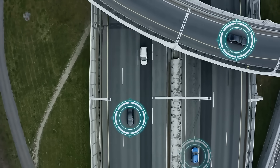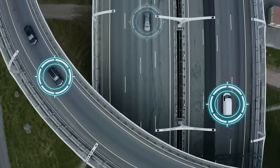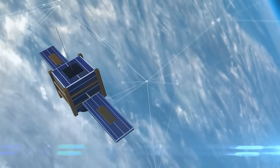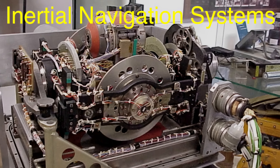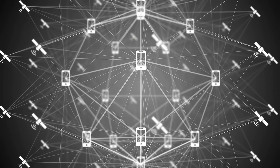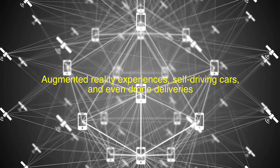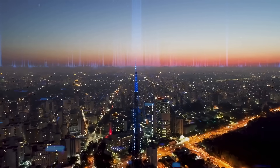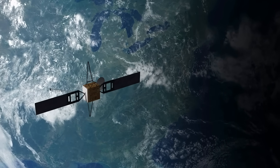GPS technology continues to evolve. Modern GPS systems are far more accurate than the original ones, and researchers are constantly working to improve precision even further. One exciting development is the integration of GPS with other navigation technologies, such as inertial navigation systems, to create even more reliable and accurate positioning. In the future, we may see new ways of using GPS for augmented reality experiences, self-driving cars, and even drone deliveries. As satellites become more advanced, we can expect to see improvements in everything from weather forecasting to disaster relief, where GPS can be used to coordinate rescue efforts in areas affected by natural disasters.